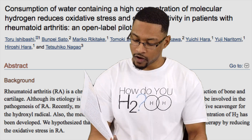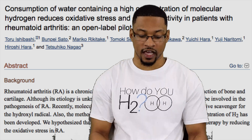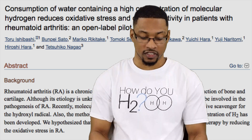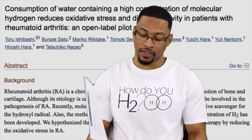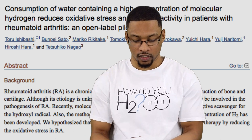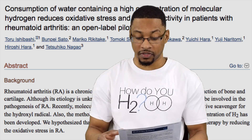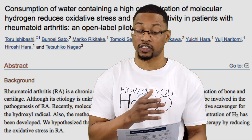The study conclusion states: 'The results suggest that the hydroxyl radical scavenger H2 effectively reduces oxidative stress in patients with this condition. The symptoms of rheumatoid arthritis were significantly improved with high H2 water.' There's also a cool nugget in the conclusion: 'H2 water is freely available and its benefits could be demonstrated spontaneously by observing the disease rates in people who regularly drink it.'